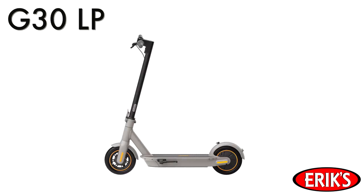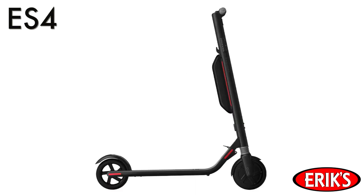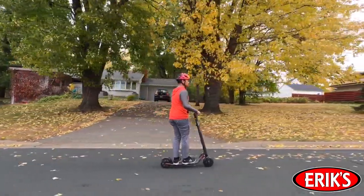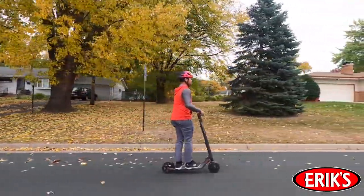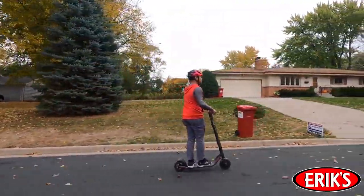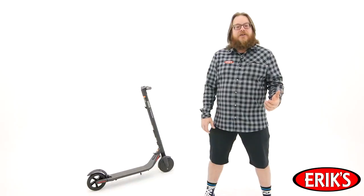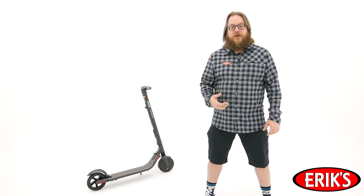These scooters are really simple, but what makes one scooter better than another? Just like any other electric product, the biggest difference is going to be in the motor and the battery. A stronger motor and battery system is going to push the rider forward faster and farther. From there, you have things like suspension and pneumatic tires that are going to give you an even better experience.